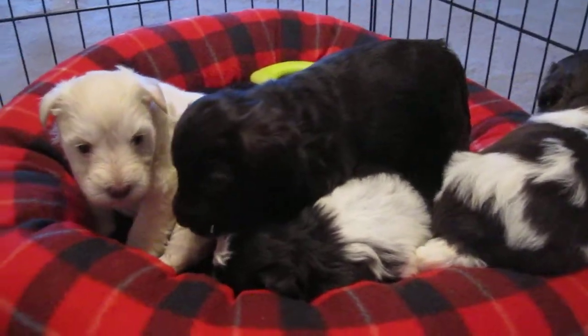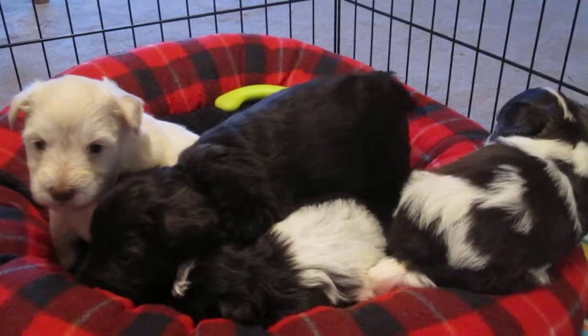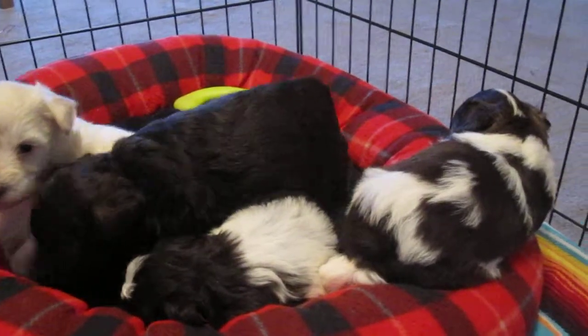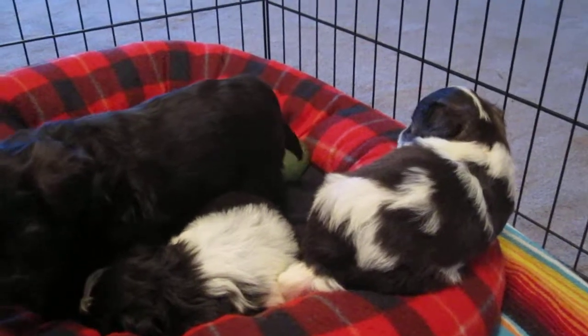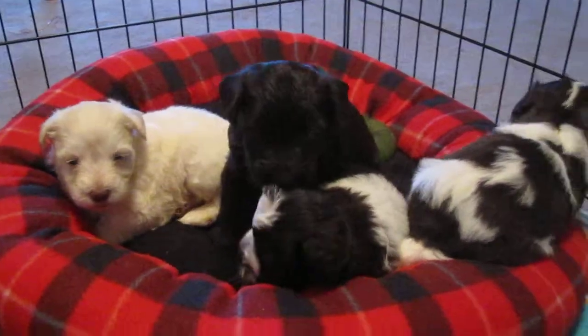Absolutely gorgeous puppies. I don't want to speak too loud because they will come towards me, and I want to be able to get some pictures for you.